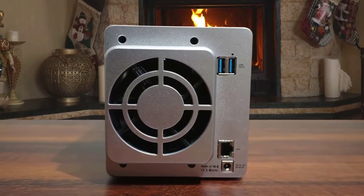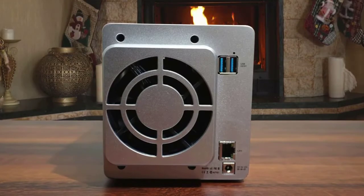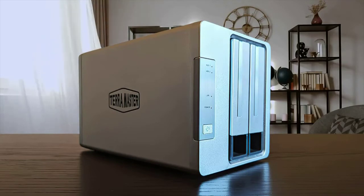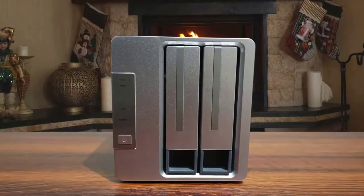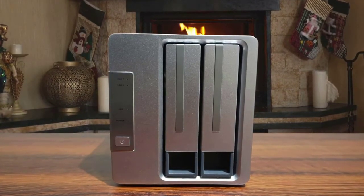What's difficult to ignore about Terramaster gear is that it offers significantly better value than Synology, while retaining much of the flexibility and performance. The F2-210 provides a simple-to-deploy platform that can be enhanced with software installations to perform a very wide range of functions, and Terramaster has given it enough power and memory to achieve lots.